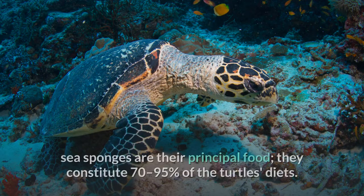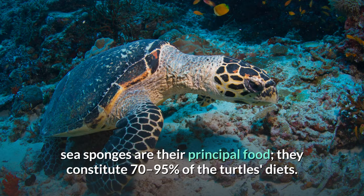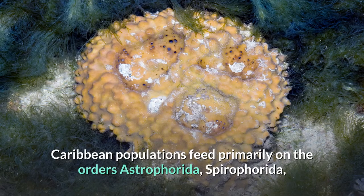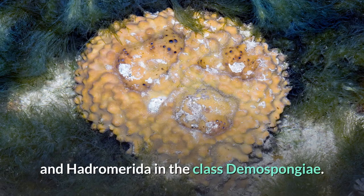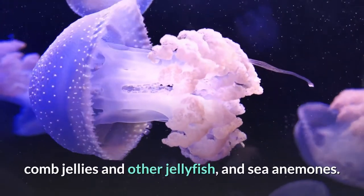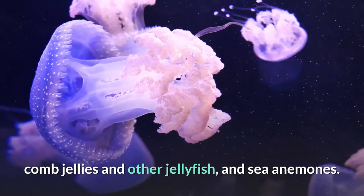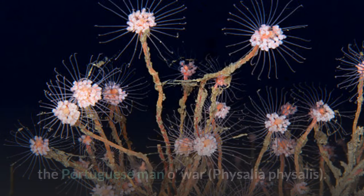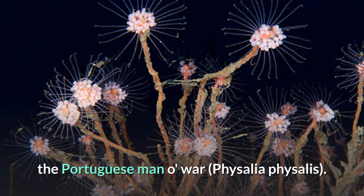While they are omnivorous, sea sponges are their principal food, constituting 70–95% of the turtle's diet. However, like many spongivores, they feed only on select species, ignoring many others. Caribbean populations feed primarily on the orders Astrophorida, Spirophorida, and Hadromerida in the class Demospongiae. Aside from sponges, hawksbills feed on algae, cnidarians, comb jellies and other jellyfish, and sea anemones. They also feed on dangerous jellyfish like the hydrozoan the Portuguese man-o-war, Physalia physalis.